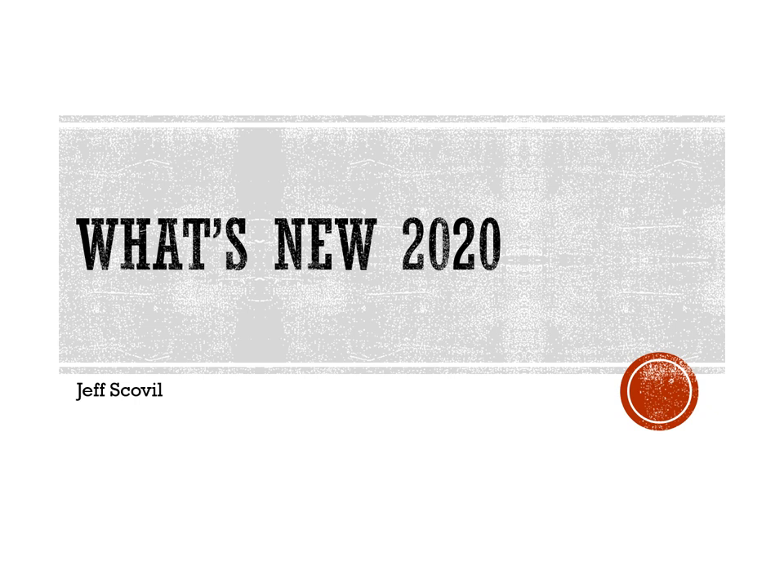Welcome to the special 2020 stay-at-home social distancing COVID-19 What's New in Minerals for the Rochester Mineral Symposium.